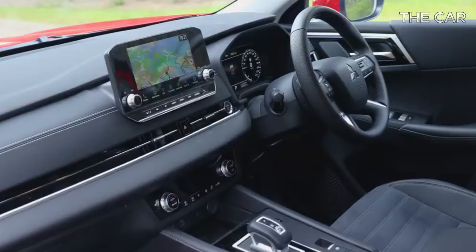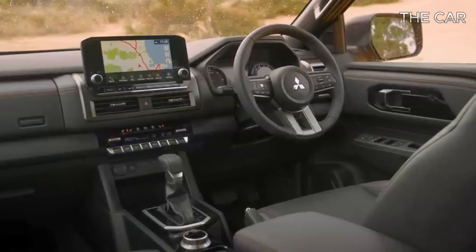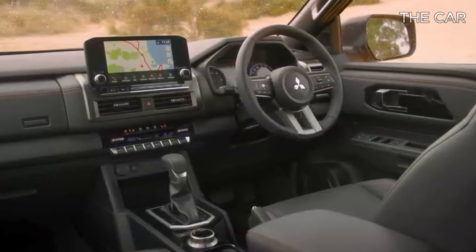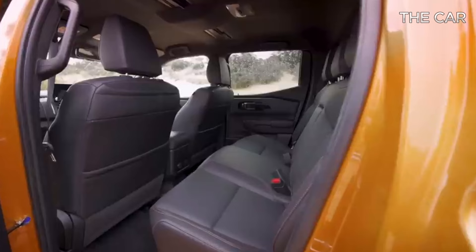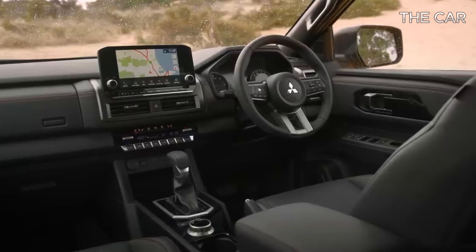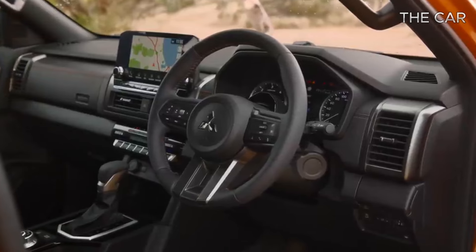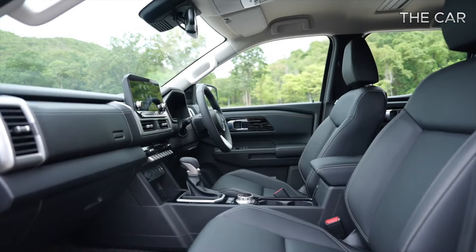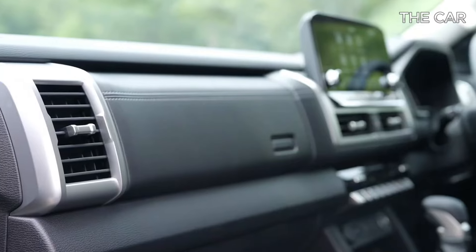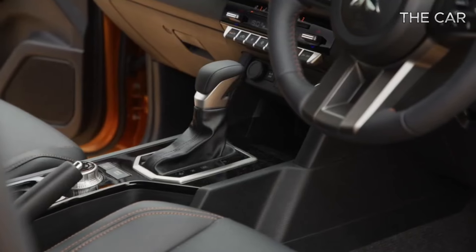The previous Triton felt outdated, especially in terms of technology and design. Mitsubishi has now taken a significant leap forward, almost two generations ahead. The new design is bold and upright, featuring straight lines and chunky buttons that emphasize its tough and rugged character. Upon closer inspection, you'll notice modern displays that rival competitors like the Ranger or Amarok, elevating the Triton from mediocre to exceptional in its segment.